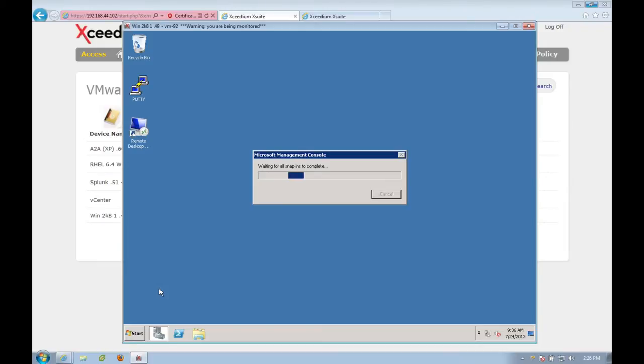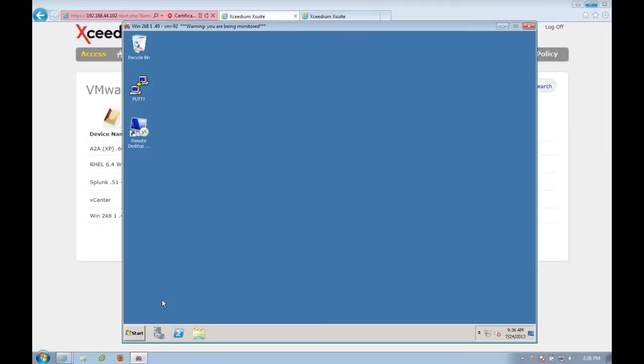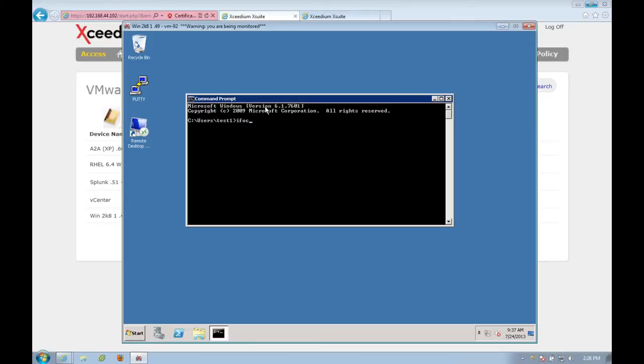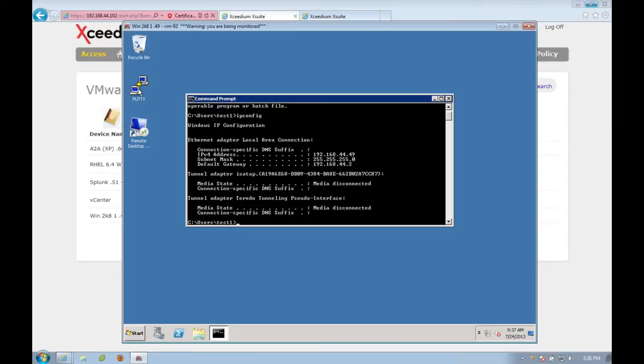No longer do you have to worry about handing out passwords to different users, making sure passwords are changed on a rotating basis, or giving a privileged account access to a vendor and then wondering if you have to go back and remove the account. One of the core functionalities of XSuite is to make things easier. By having XSuite manage passwords in an automated fashion, you're able to remove one of the threat vectors out there — compromised credentials from users typing them in over the web. Here you'll see an active locked desktop environment that I've got running.